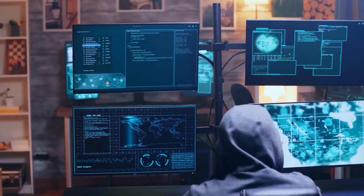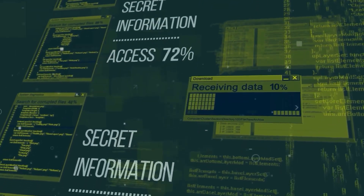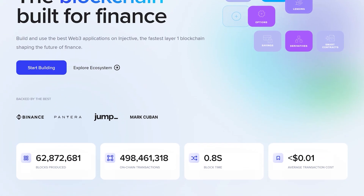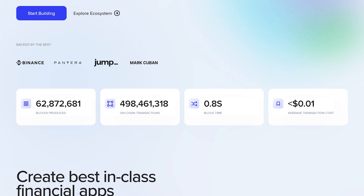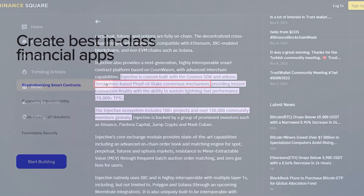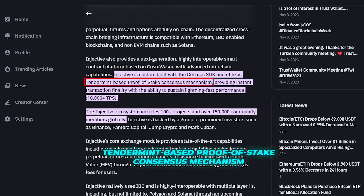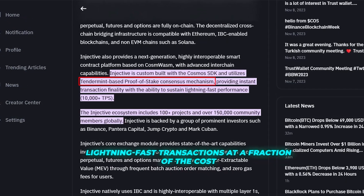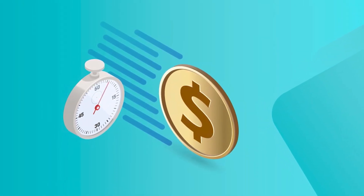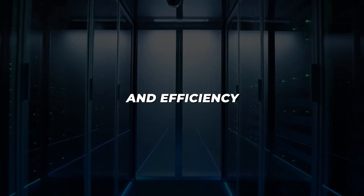This is crucial because it means developers can build innovative DeFi apps with the confidence that they will work across different blockchain environments, broadening their reach and usability. Furthermore, Injective Protocol is not just innovative in its approach to interoperability — it stands out for its high-performance capabilities as well. The platform employs a Tendermint-based proof-of-stake consensus mechanism, known for enabling lightning-fast transactions at a fraction of the cost, processing transactions almost instantly, enhancing user experience and efficiency.